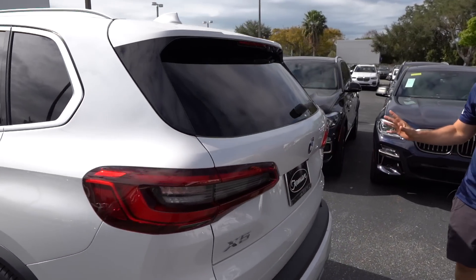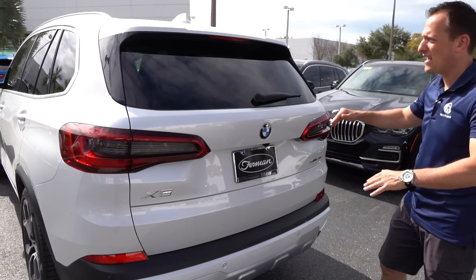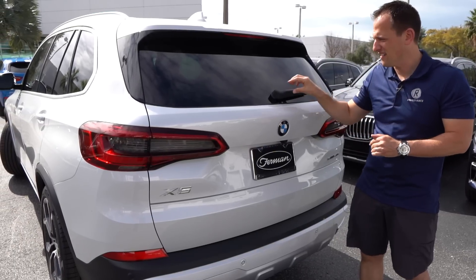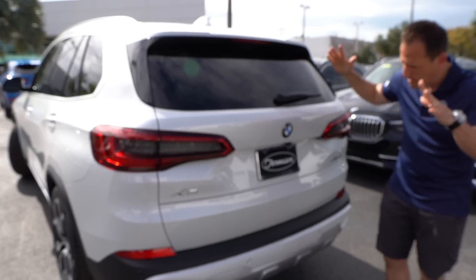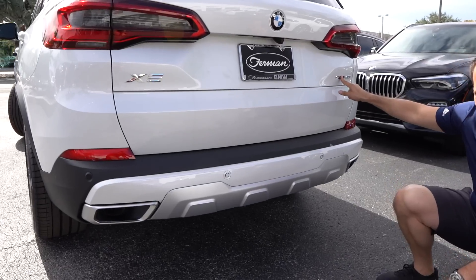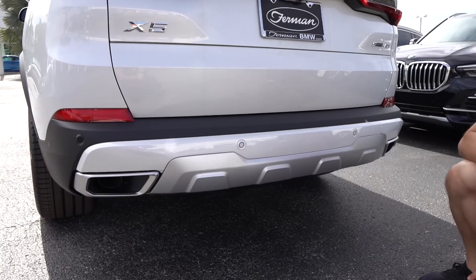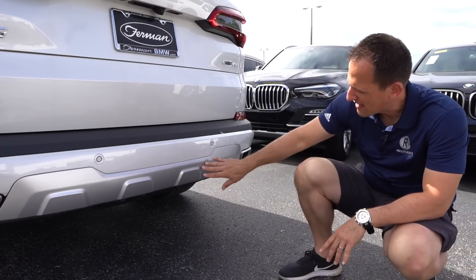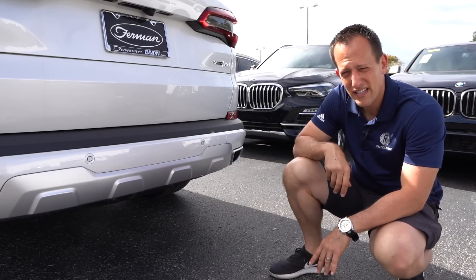When we get to the back, it's super clean. You have your X5 badging, LED taillights, and a very low roof spoiler. Those wiper connections are a zonk for me — they need to be tucked underneath and swing down that way. As we swing down the tail end, you have your sDrive 40i badging, and then decorative almost rectangular exhaust outlets and some silver trim. But other than that, very, very clean on the back end.